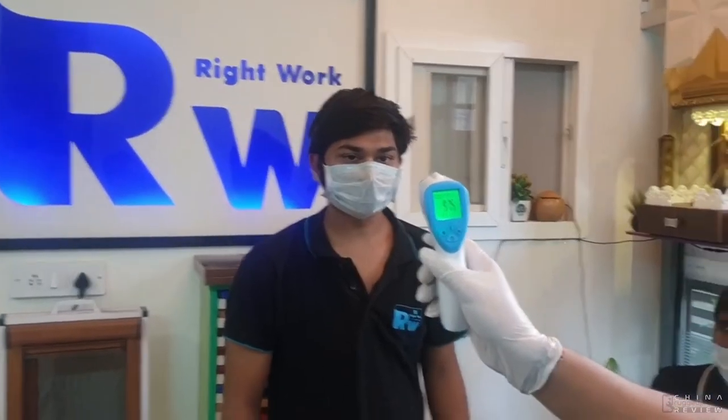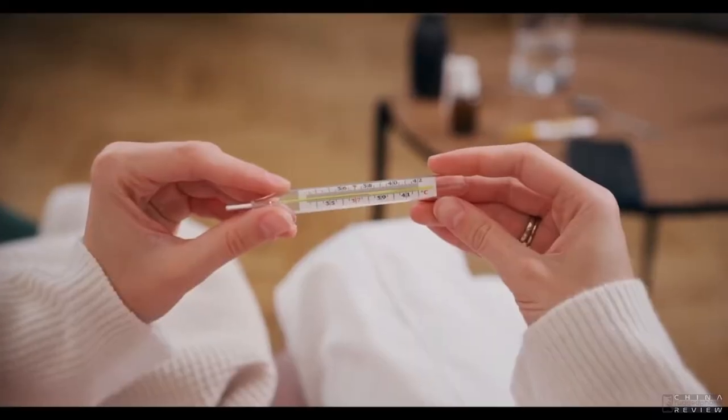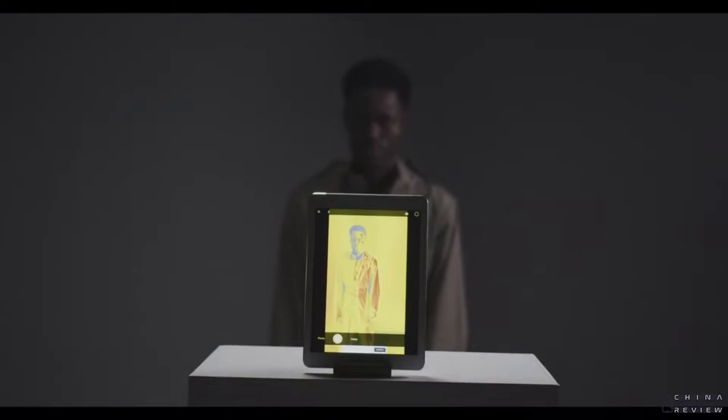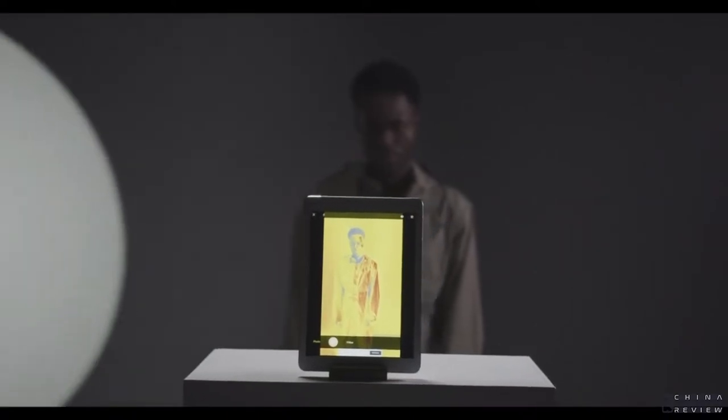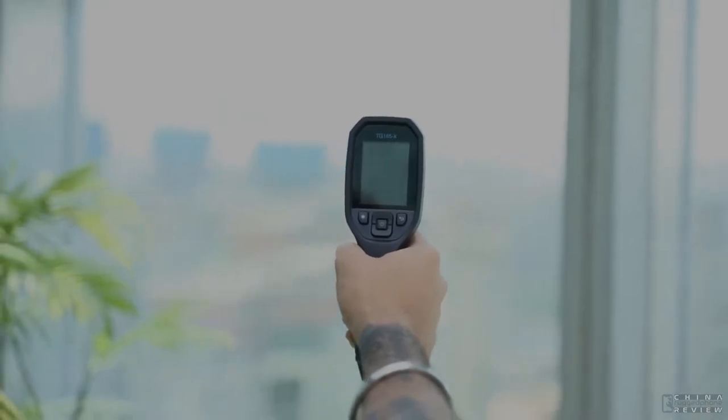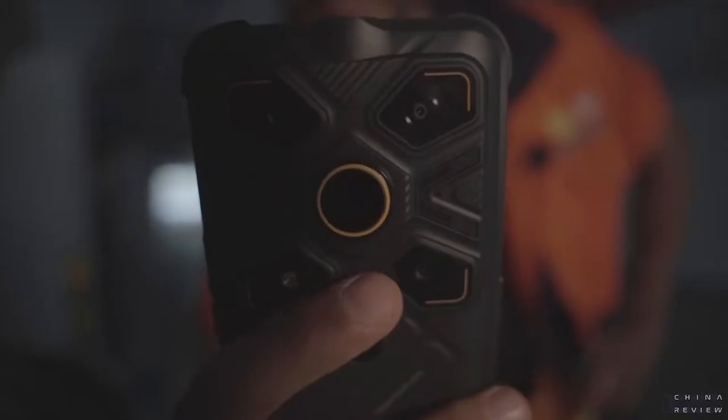Measuring heat has multiple ways. You can use a range of tools from a mercury thermometer to a big and complicated thermal imaging device. Of course, you can use a portable thermal imager that is convenient, like a handheld imager or a thermal imaging phone — the Glory G1S. Measuring temperature on the Glory G1S is a pleasant experience.